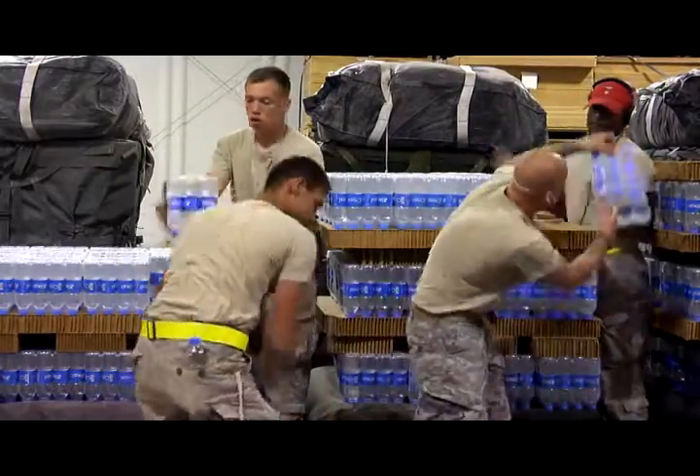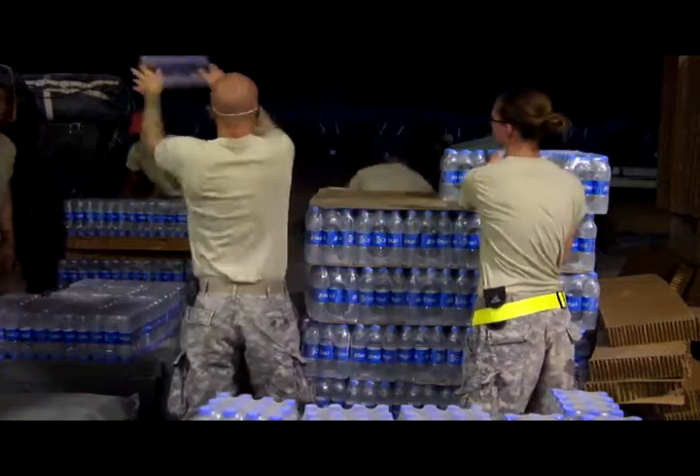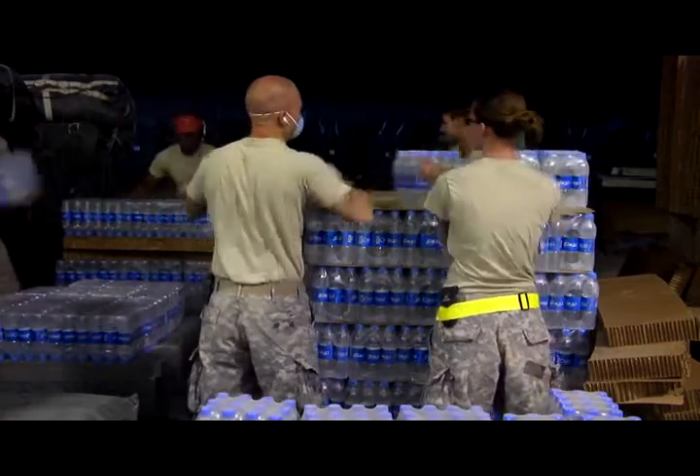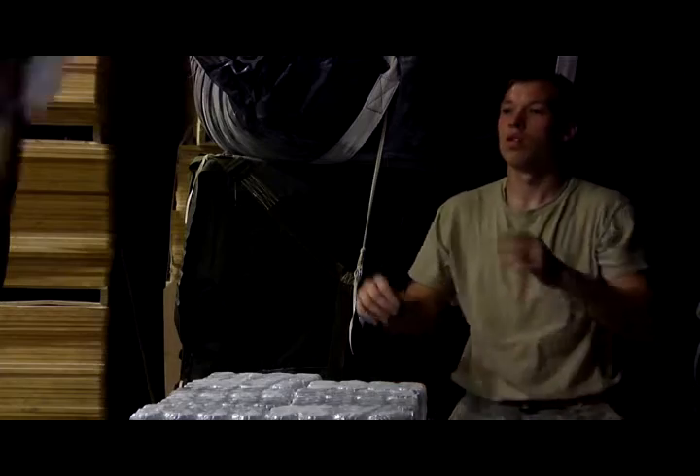Through each day of hard work, the soldiers stay focused on the goal at hand. They don't get anything else from anybody else — they get what we rig. And if we fail a mission, they don't get to eat, they don't get to drink, they don't get the nutrients, food, and water that they need to continue to fight their mission and support their mission.